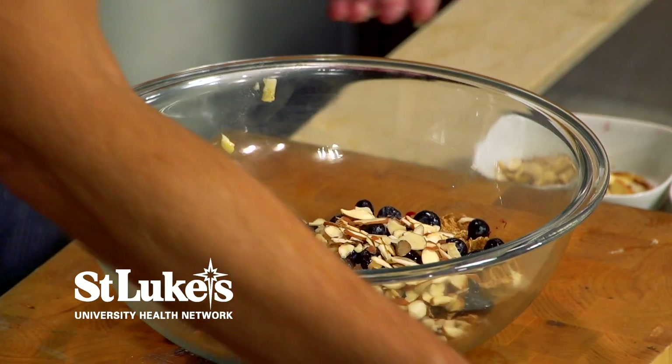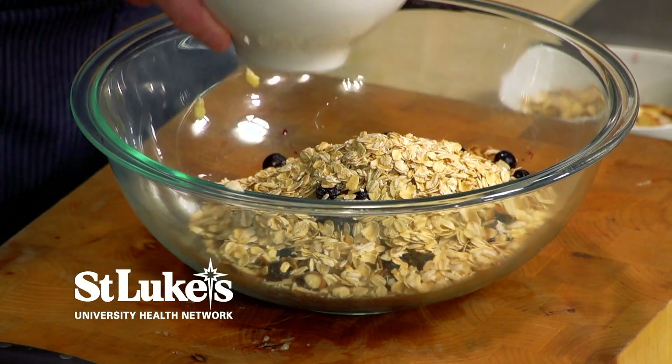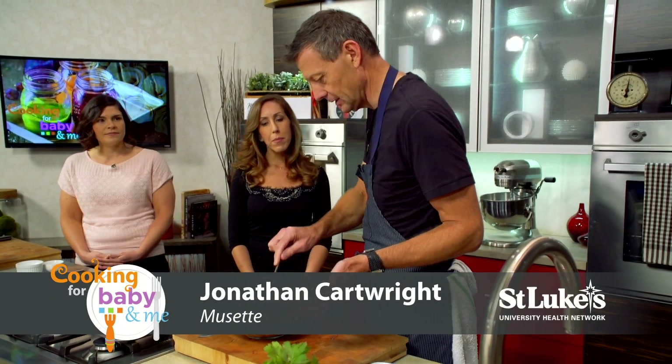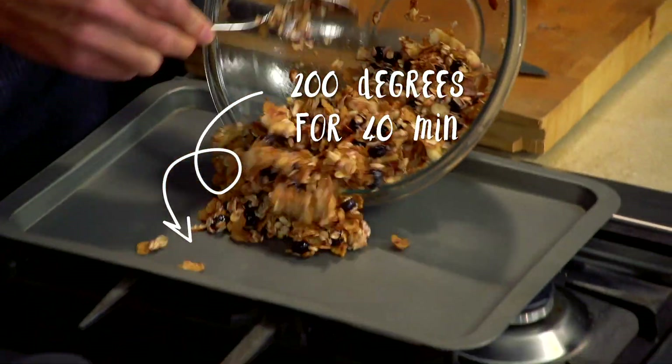So we're mixing all the ingredients, combining them all together. Got some rolled oats here, nice blueberries, and a little bit of banana that we sort of crushed up. This is beautiful — you can eat it like this, or you can even cook it, but we're going to dry it out in the oven.